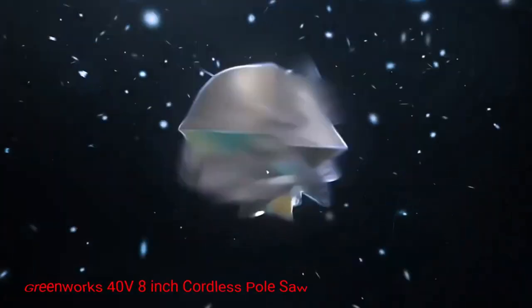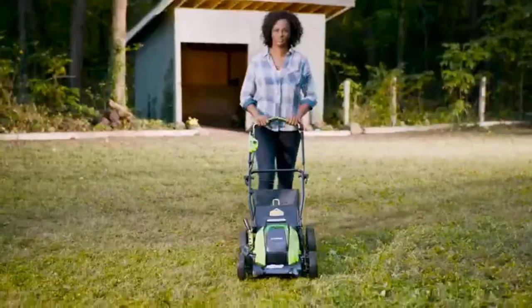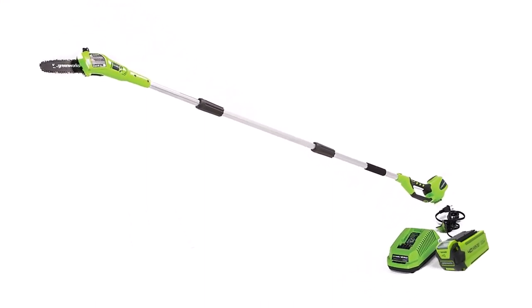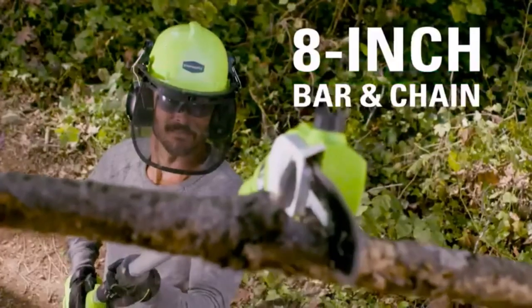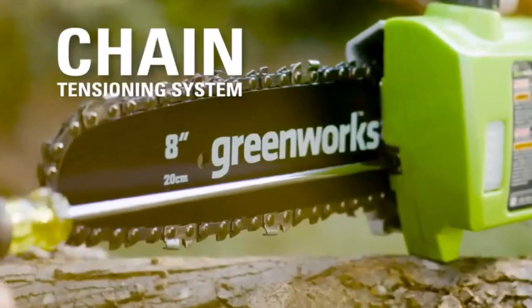Number 2: Greenworks 40V 8-Inch Cordless Pole Saw. The Greenworks 40V Pole Saw operates on a cordless platform, providing the freedom to move around without the constraints of an electrical cord. This eliminates the hassle of managing cables and allows you to reach distant branches and limbs effortlessly. With the cordless convenience, you can maneuver through your yard or property with ease, making your tree trimming experience much more efficient and enjoyable.